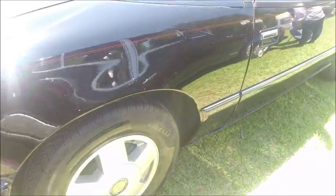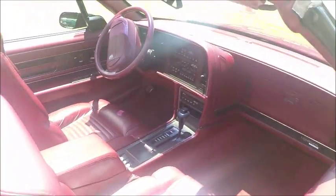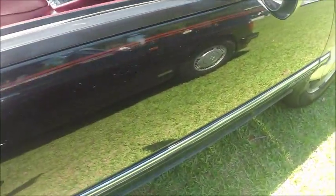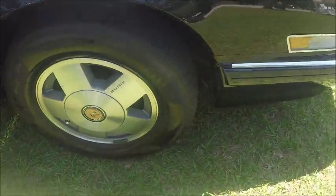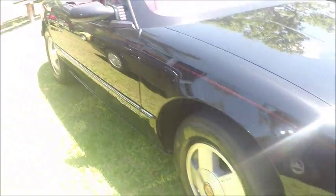But also at this time the Cadillac Allante was out there, and they were concerned about competition with that. So it was a difficult time. But there's no doubt this car is a nice looking car, and this one appears to be in excellent condition.